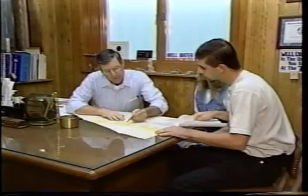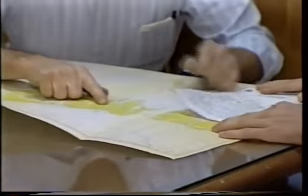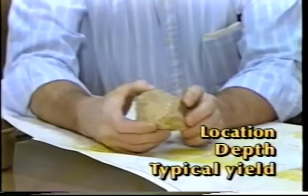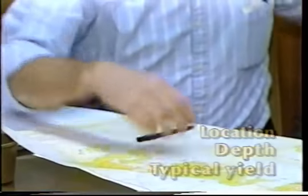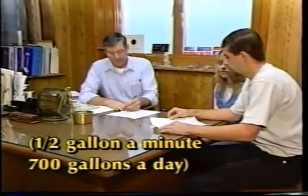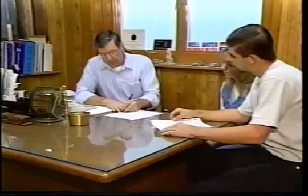A water well contractor with extensive experience in the area will have records of previously drilled wells. These records provide helpful information on the location, depth, and typical water yields from nearby wells. In low-yielding rock formations, a well probably will need to be several hundreds of feet deep in order to provide adequate supply. But a well yielding as little as a half gallon a minute can still provide 700 gallons a day — more than enough for a family's needs.